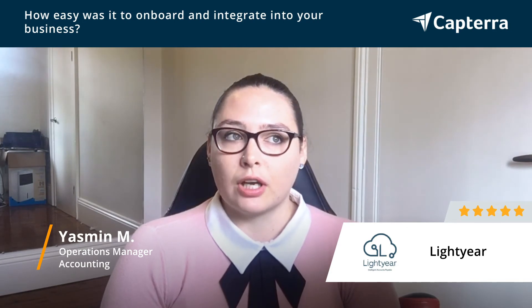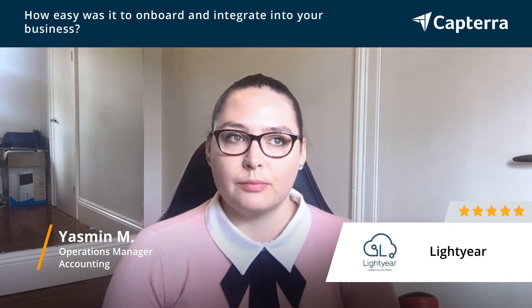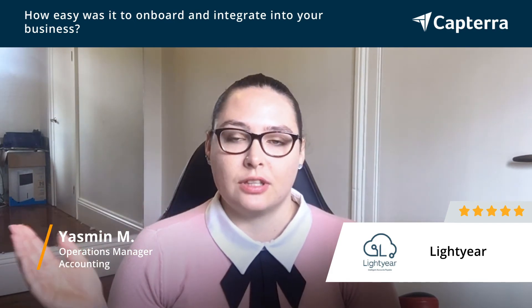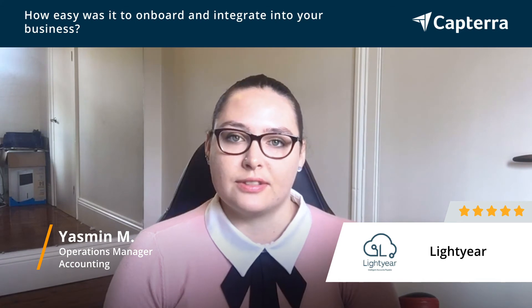We manage that process for them, and it's very simple and straightforward. The integrations are also very easy to set up — you can just literally click and point to what it is that you're integrating, and it all works seamlessly.